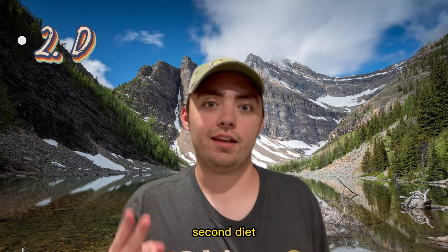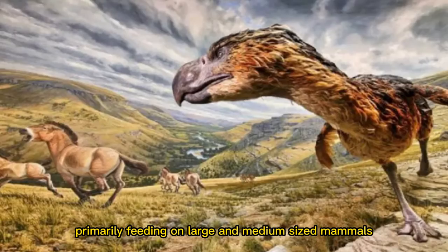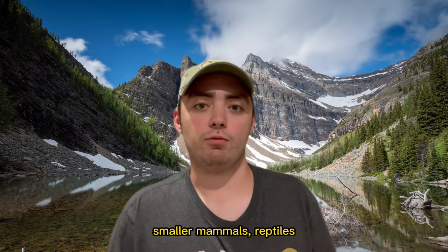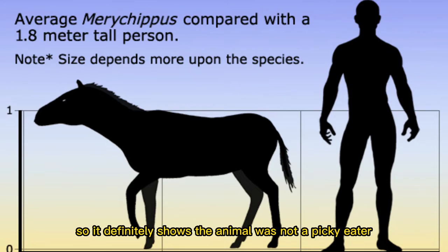Second, diet. This bird was a carnivore, primarily feeding on large and medium-sized mammals, but it also fed on rodents, smaller mammals, and reptiles. One of its most famous prey sources was horses, so it definitely shows this animal was not picky.